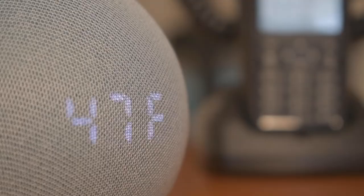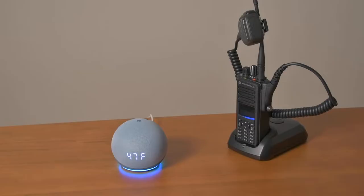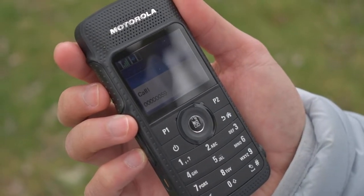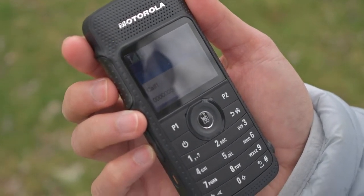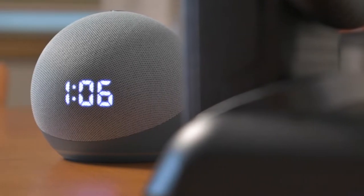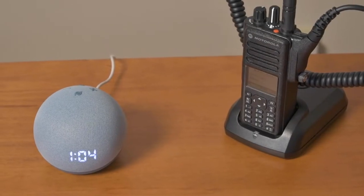Alexa, what's the weather? The current weather is 47 degrees Fahrenheit with cloudy skies. Today's forecast has showers with a high of 48 degrees and a low of 34 degrees. Of course, the voice assistant will need to be somewhere centrally located in your facility with access to power and the internet.